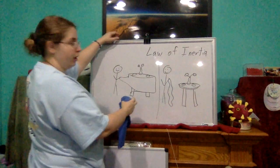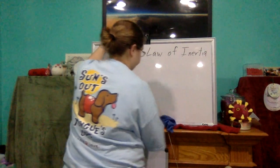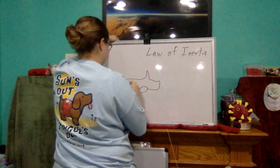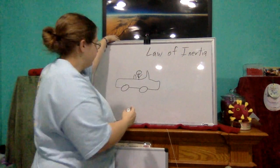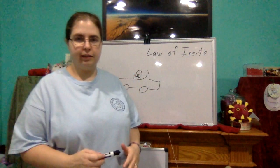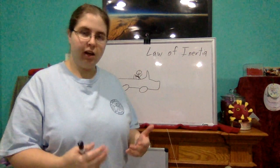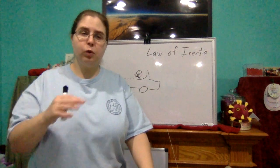You also experience this whenever you're in a car. Let's say you're sitting in a car and your friend who's driving hits the gas super hard. What happens? Well, with that massive and sudden acceleration, you actually get thrown back into your seat.